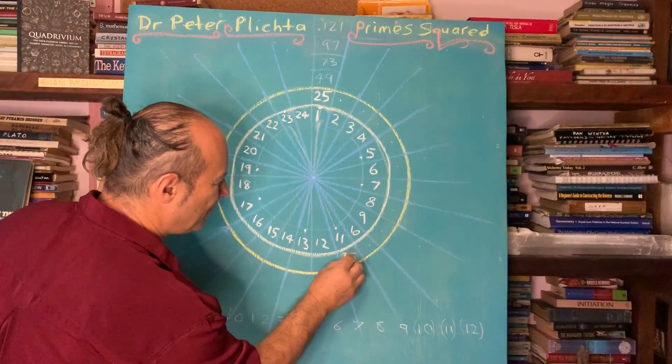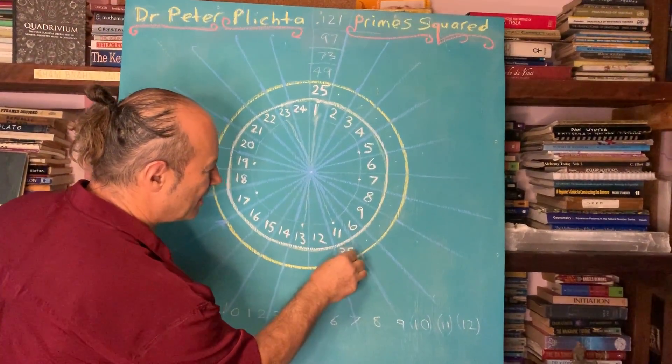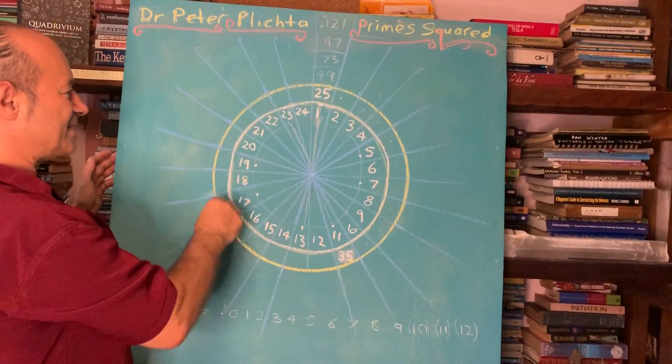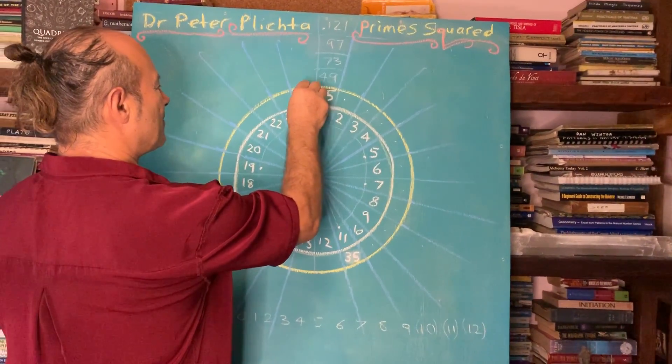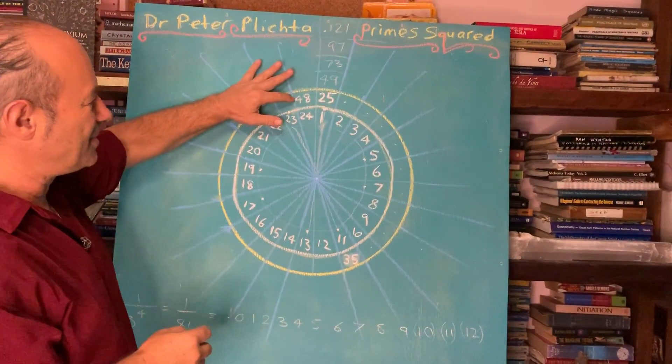I'm going to put 35 here for a reason, because it's on a special axial point. Then 35, 36 — so double 24 is 48, and you know that 48 is going to go here on the next ring.